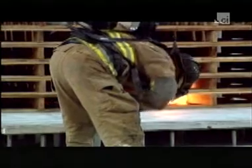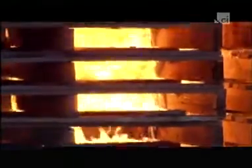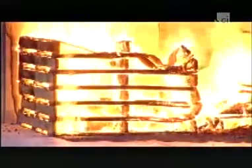ATF firefighters start the test by igniting two stacks of wooden pallets. As the pallets burn, the gases they produce are drawn up into a hood above the test cell floor. There, instruments connected to a central computer measure the amount of oxygen, carbon monoxide, and carbon dioxide the fire gives off. Using that data, the computer then calculates precisely how much heat the fire releases at any point in time.